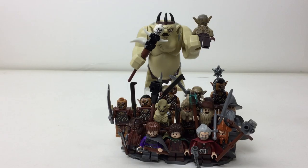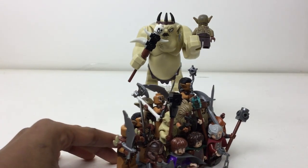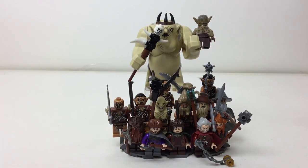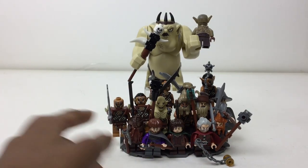Hello there everybody, I'm Rix here with another minifigure stand video, and this is for Hobbit and Lord of the Rings — my most recent stand. In the front we have this kind of makeshift stand made to look like a mountain. You can see the slopes all around it. It looks kind of rough but it was makeshift because I didn't really have the right pieces.